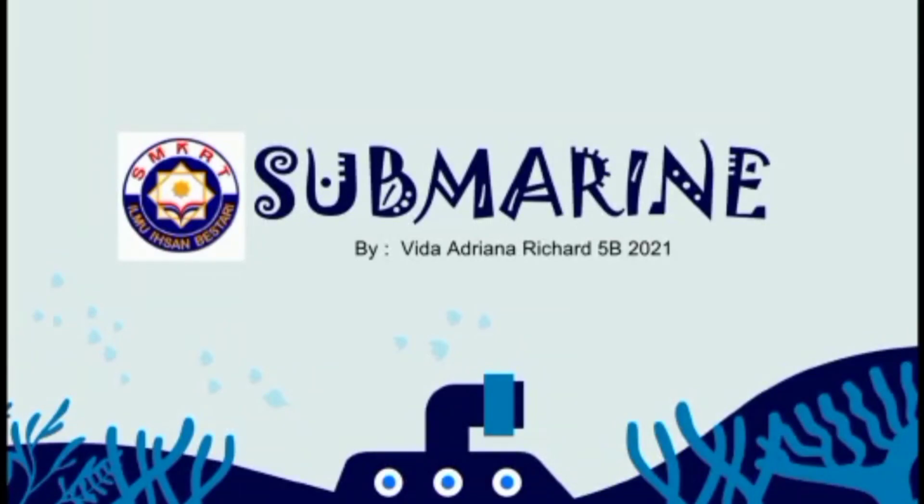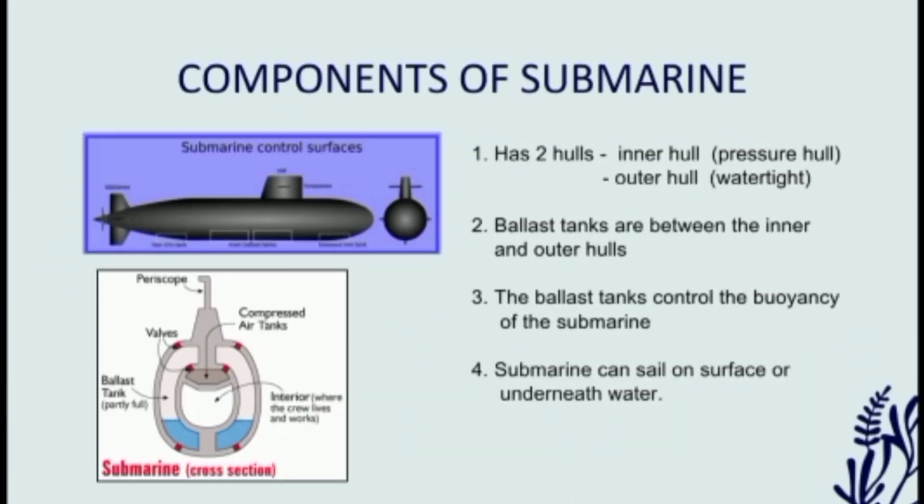Hello everyone, today I would like to be presenting my topic about submarine based on Archimedes principle. Before that, I would like to explain the components of the submarine.